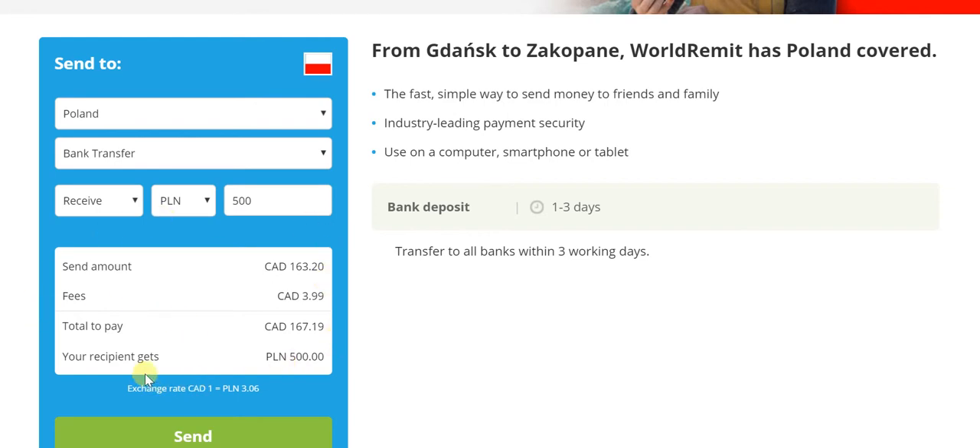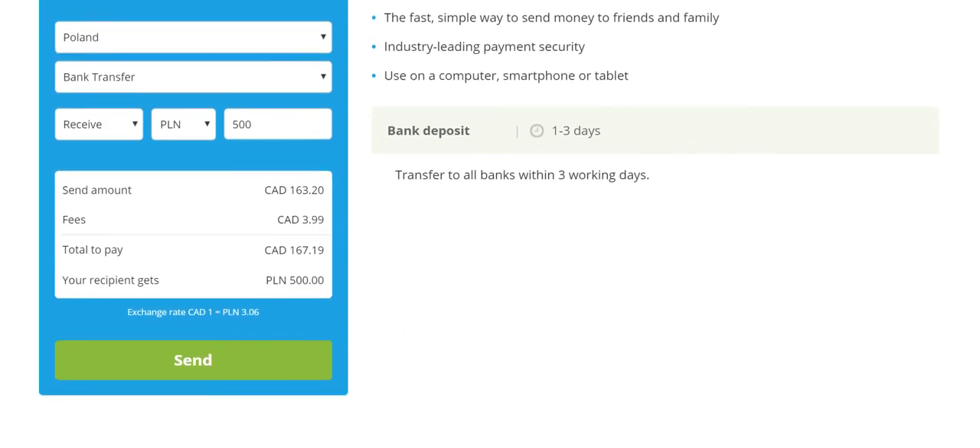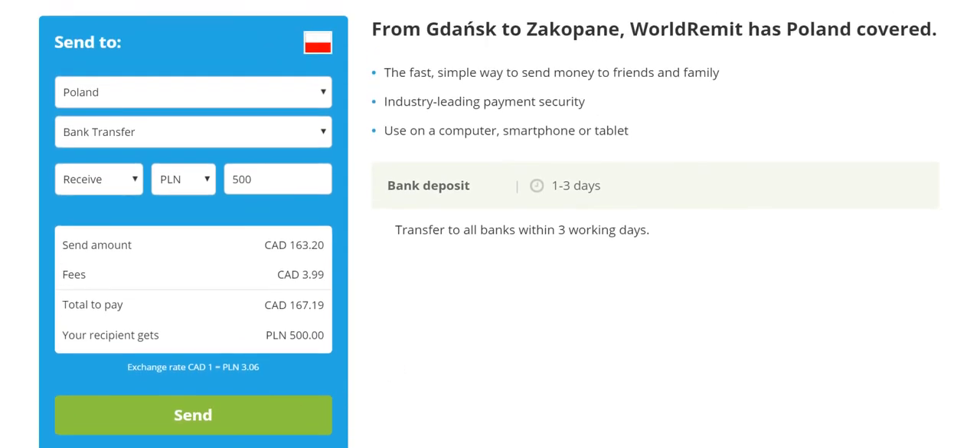These things are wonderful about WorldRemit because everything is so crystal clear. You know the exact fees that you would be paying. You know the exact total amount that you would be paying, including the fees. You know exactly how much the recipient would receive. And you know the exact exchange rate that would be taken — everything before you even send the money.